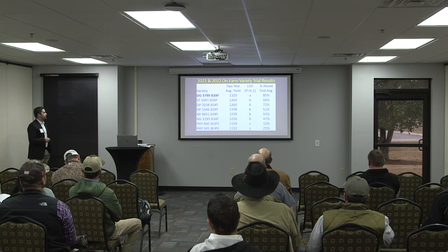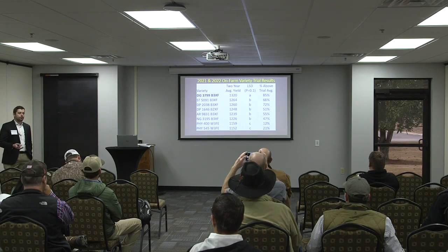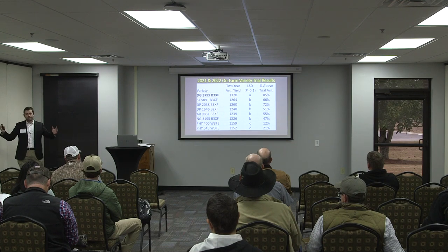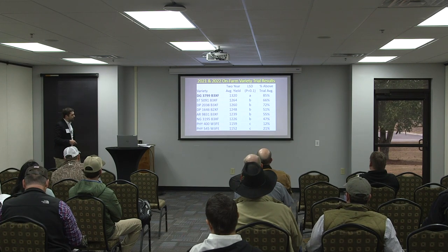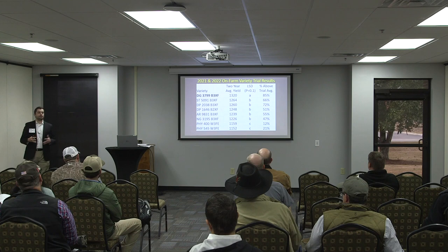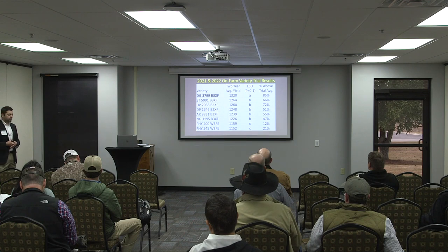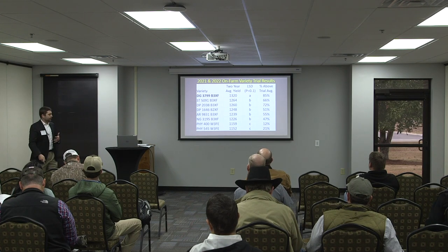This is the two-year data, averaged over 47 locations. We want to look at variety data across a multitude of environments. It's eight varieties — the only reason it's eight is because those are the only common varieties between the last two years. Same story: 3799 at the top, yielding above average 85% of the time. From Armor 9831 and up, you've got varieties yielding above average 50% of the time or more. We've got a longer list of varieties that do really well in Georgia, but putting a variety where it's going to be successful is key.